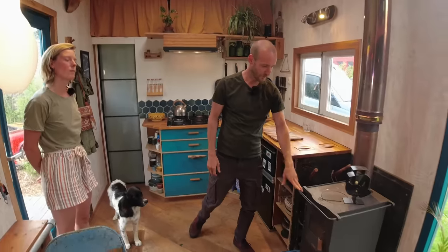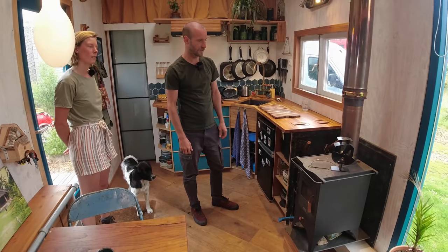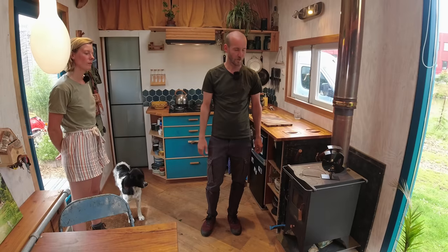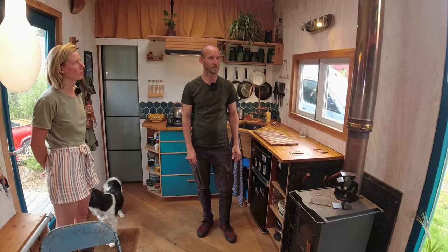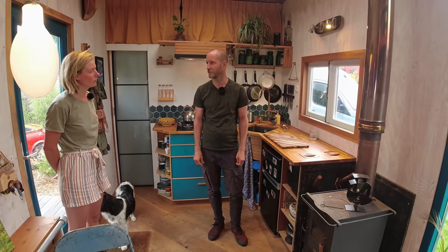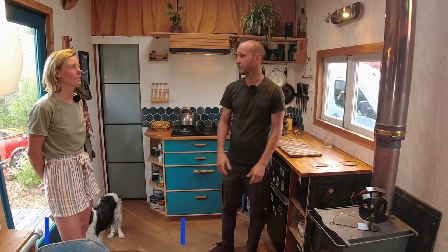Over here is our wood stove — it's from Czechia I think — and this is the main thing we use to heat during the winter. We also have a small electric heater for the bathroom. This thing can heat the house in just half an hour. The house is insulated with isoflass, eight centimeters thick, which is also an eco-friendly material, and that's in the floor and the ceiling as well.